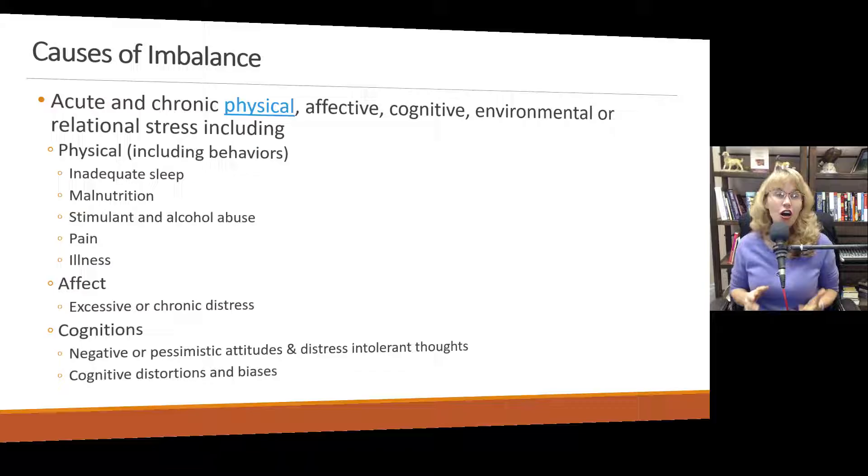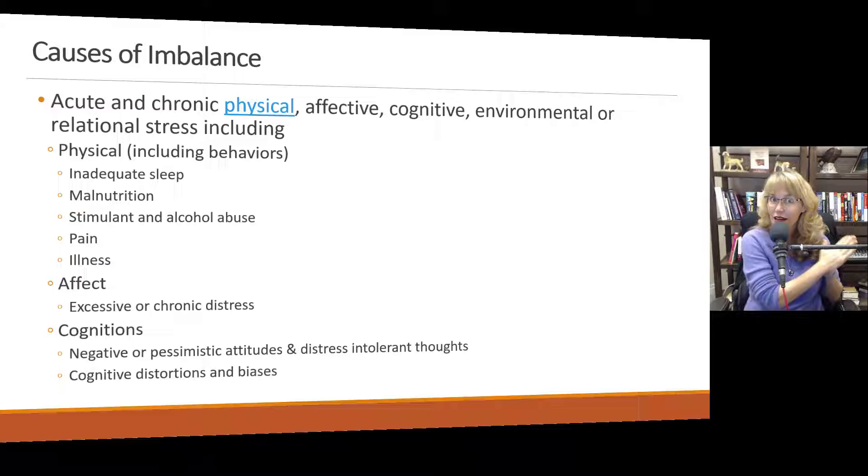Cognitions — our thoughts — also cause stress. The way we perceive and interpret things will lead our brain to decide whether something is happy, neutral, or a threat. So if we are seeing everything as dangerous, threatening, glass-half-empty, then our cognitions are going to contribute to affective distress, which is going to increase cortisol levels. When the system is working well, it increases cortisol levels. But if that keeps going on chronically, our cortisol system will start to break down — even though cortisol is released, the tissues may not respond to it in the same way.